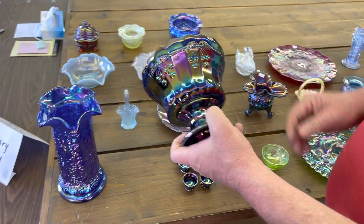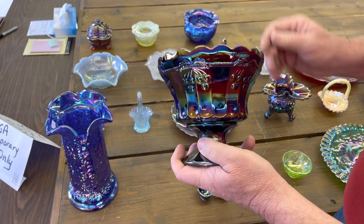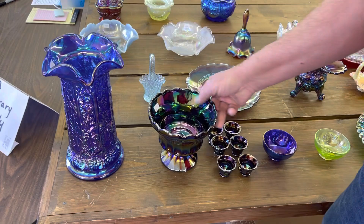Here's a cherries, cherry and thumbprint — this would be a child's punch set, I would guess, because it's a little bit bigger than the miniature. Cute little cherries on the side of the mugs. Nice set.